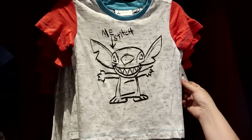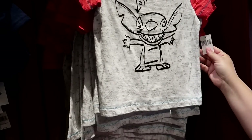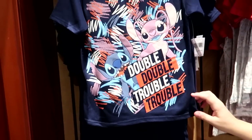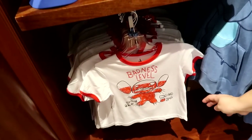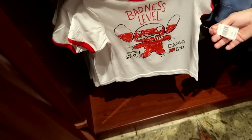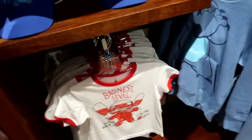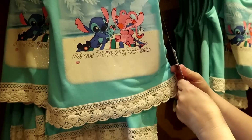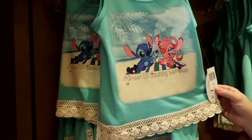Like this drawing of Stitch — me Stitch. This one is like the match to the girl shirt, a self portrait of Stitch. $24.99. You got double trouble with Stitch and Angel — it's $19.99. The badness level shirt, I missed this one. Oh, this is $24.99. It's awesome — it's also on my MagicBand. It's Stitch and Angel. This is adorable — it's a girl's, from extra small to large, and it's $24.99.